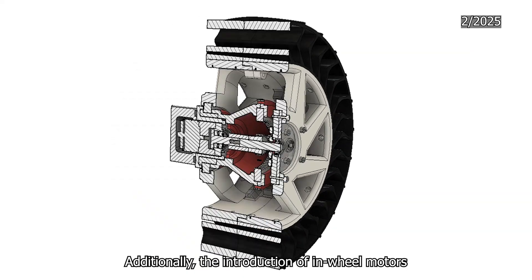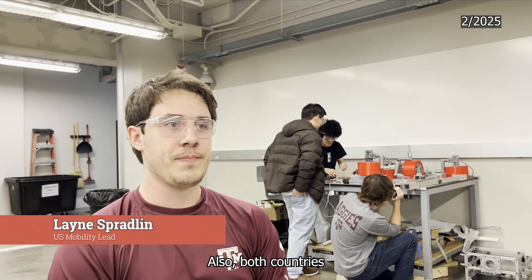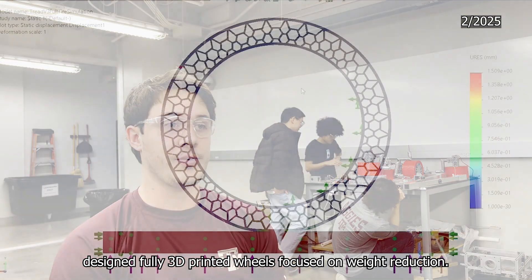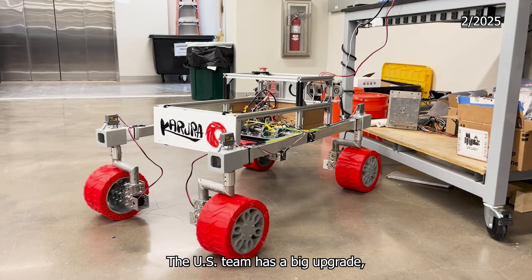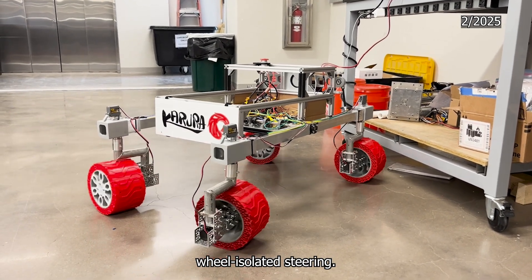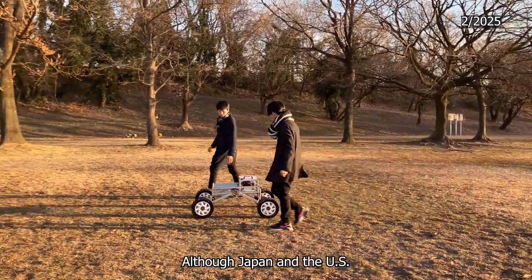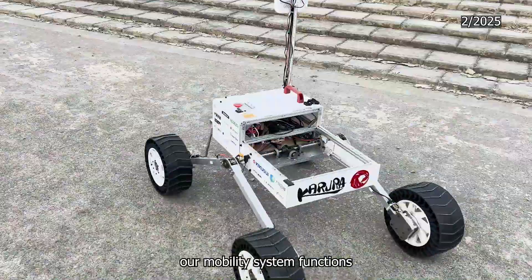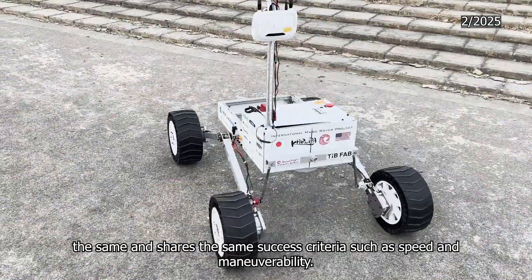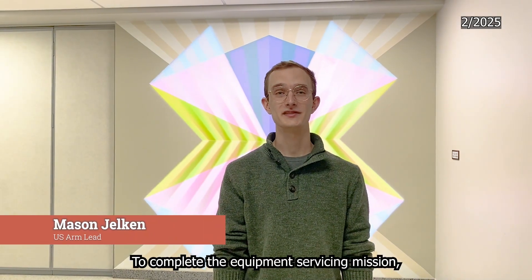Additionally, the introduction of in-wheel motors allows for a more compact suspension design. Both countries designed fully 3D-printed wheels focused on weight reduction. The U.S. team made a big upgrade to wheel-isolated steering, allowing for greater handling and precise navigation. Although Japan and the U.S. are developing completely different designs, our mobility system functions the same and shares the same success criteria, such as speed and maneuverability.